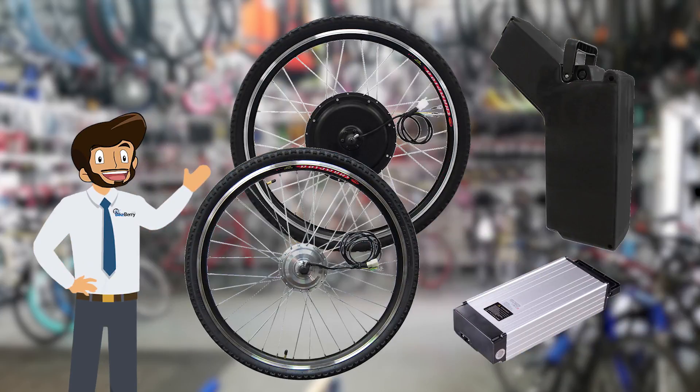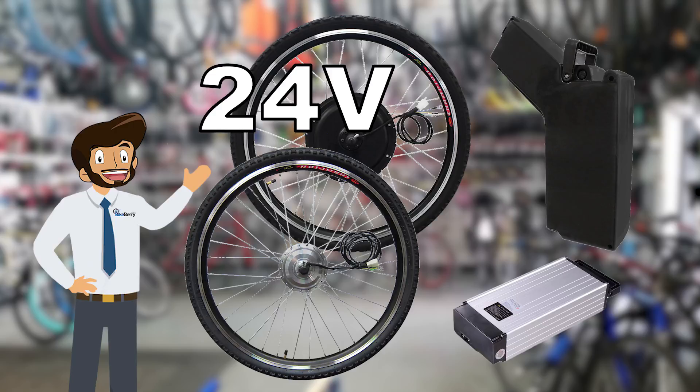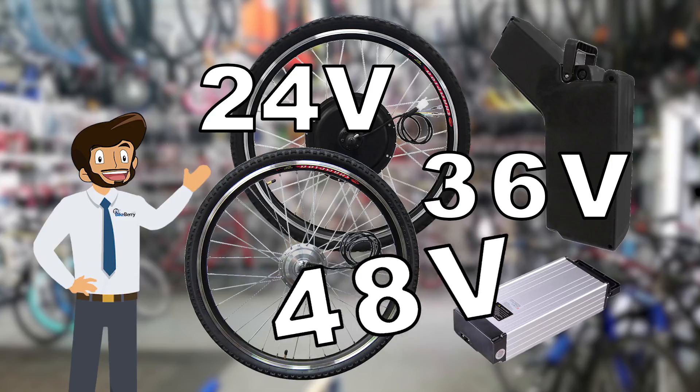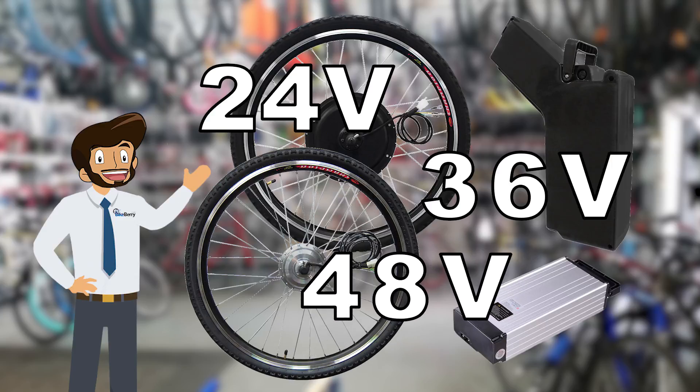With this newfound understanding, let's look at some of the common options. There are three common voltages when looking at batteries and engines — you'll easily find 24, 36, and 48 volts. If you're interested in a nice easy cruise, 24 volts is the perfect size. If higher performance is more to your liking, 48 volts will have you speeding down the street in no time.